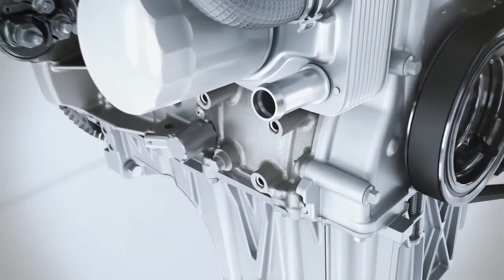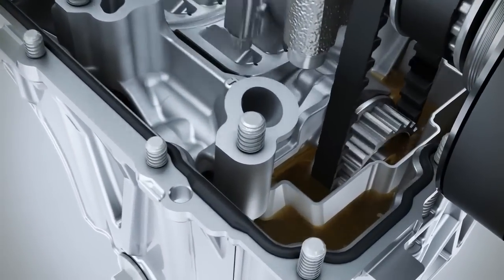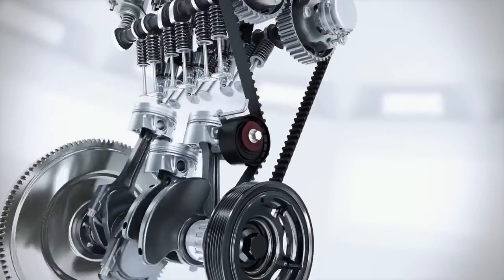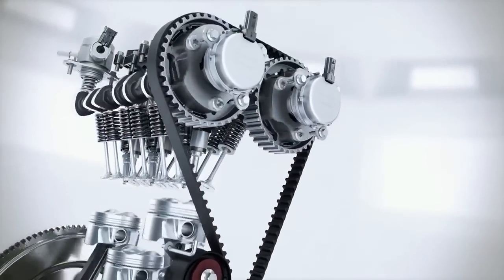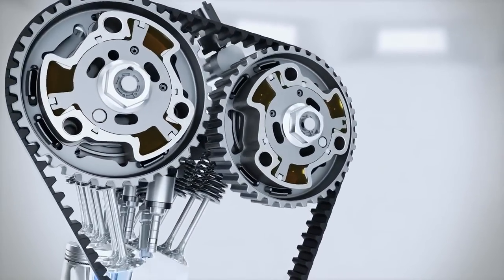The camshaft is operated via a drive belt immersed in oil — the effect again being reduced friction leading to fuel savings. Variable valve timing optimises the gas flow through the combustion chamber at all engine speeds, in particular at part load and at full torque.